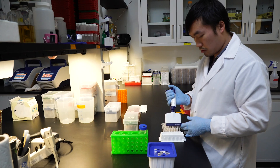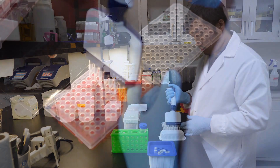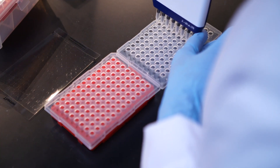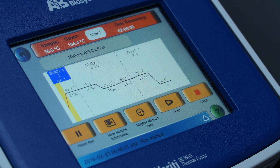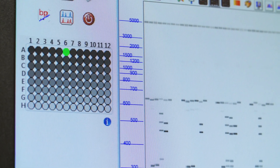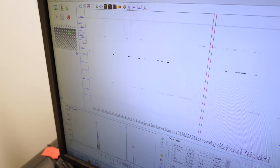Multiplex PCR — a process to determine if the colony has certain unique genes that identify it as Clostridium perfringens or another clostridia species — is conducted on the DNA of each colony. Understanding the diversity, or terroir, of the Clostridium perfringens is critical to developing an effective, targeted microbial solution.